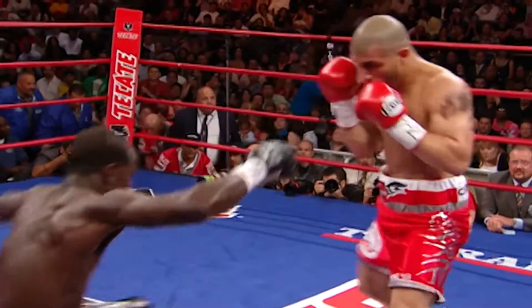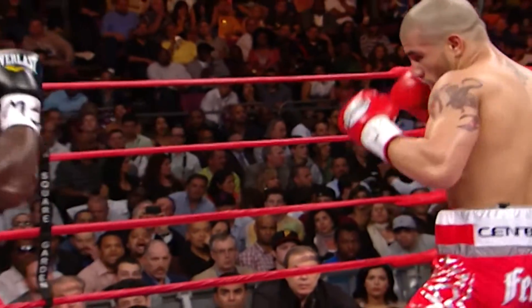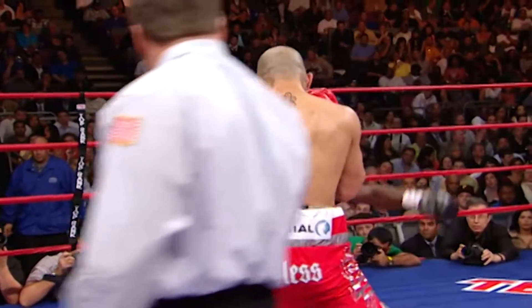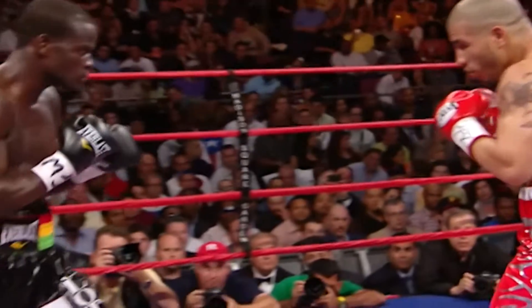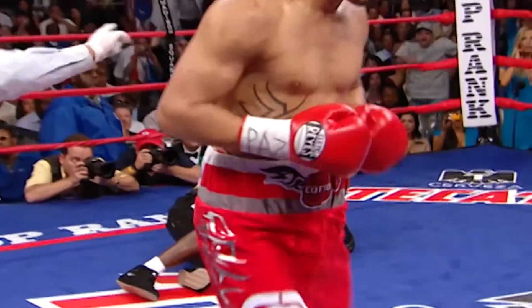Now you'll see the right hand sneaks just inside Claudi's left hook. It's the left hand — a short left hand that sneaks just inside. Don't blink. Oh, it's the left hand, a short left hand.